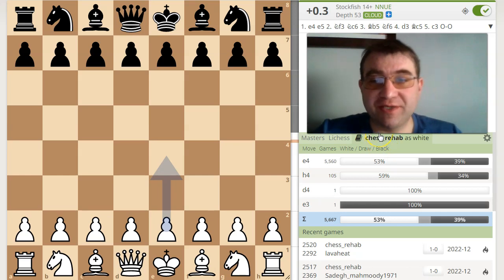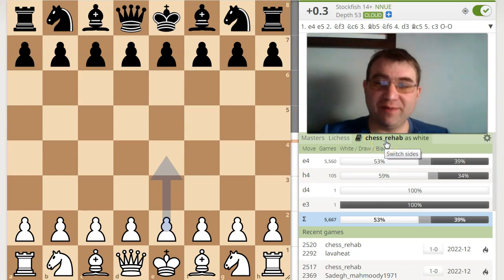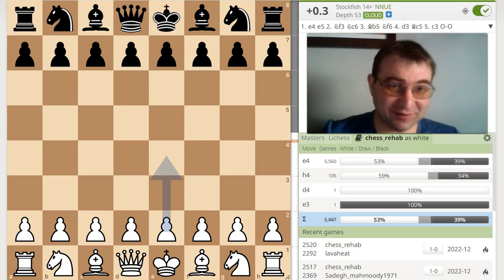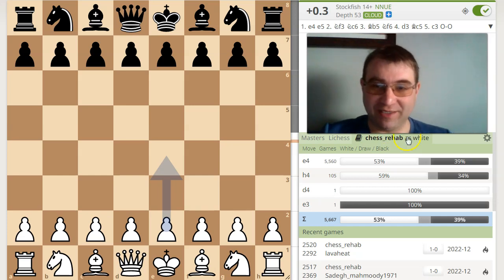Hello YouTube. I'm going to do an interesting experiment here on myself. I'm going to ask the question: are the moves that I play statistically that win the most, are they any good objectively? If you like content like this, please hit that subscribe button and click on your notification icon.